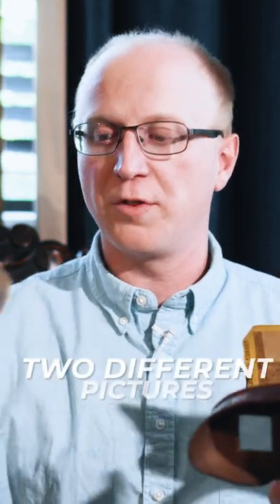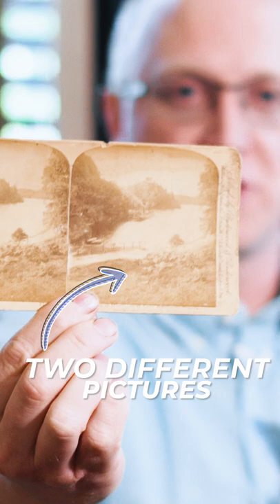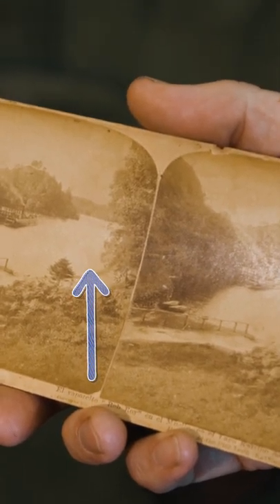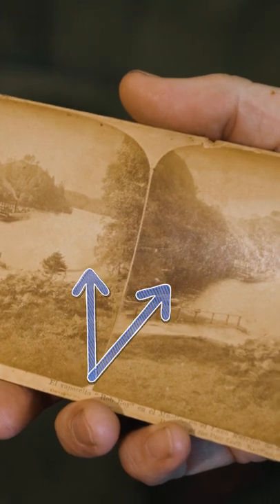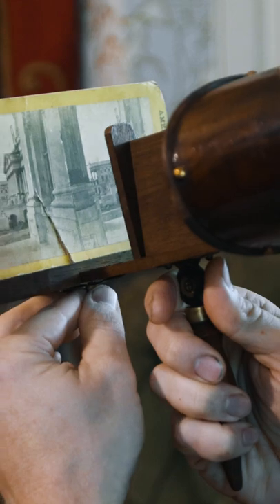A stereograph works in a similar way. You'd put your eyes through this viewfinder, look through these two lenses, then look at a card with two different pictures on it. Both pictures look nearly identical, except that when they were taken, the camera took an image of the landscape from one angle and then moved over and took the same image again. When your brain puts both these images together, you see three dimensions.